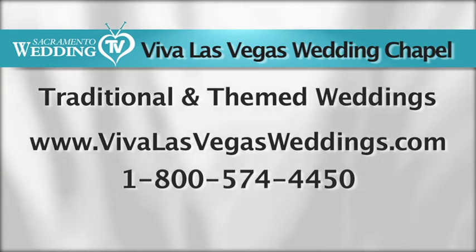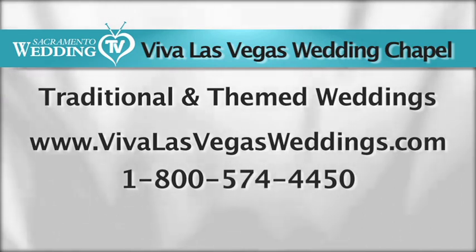To find out more about the Viva Las Vegas Wedding Chapel, please visit www.VivaLasVegasWeddings.com or call 1-800-574-4450.